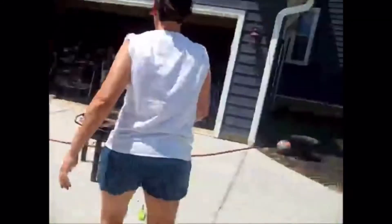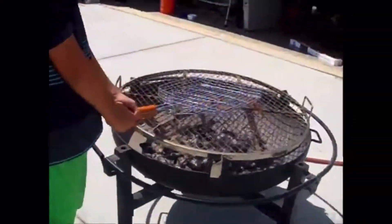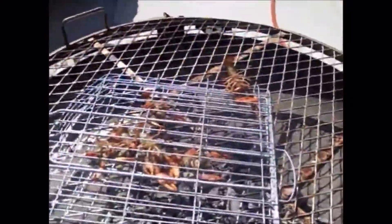We threw back the females. The other crawdads are already ready - you can just flip it. Nice. You can put the onions in with it. One's falling out - flip him, flip him. I'm sure if he falls into the fire... that's the biggest one. Yum. We boiled them with onions.